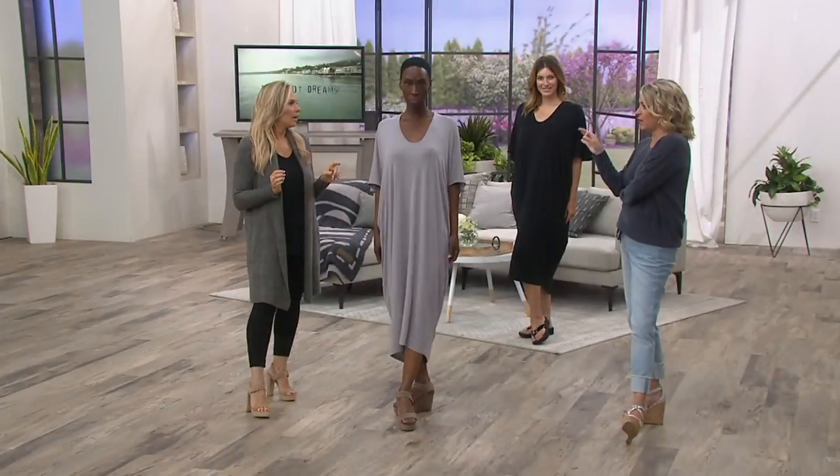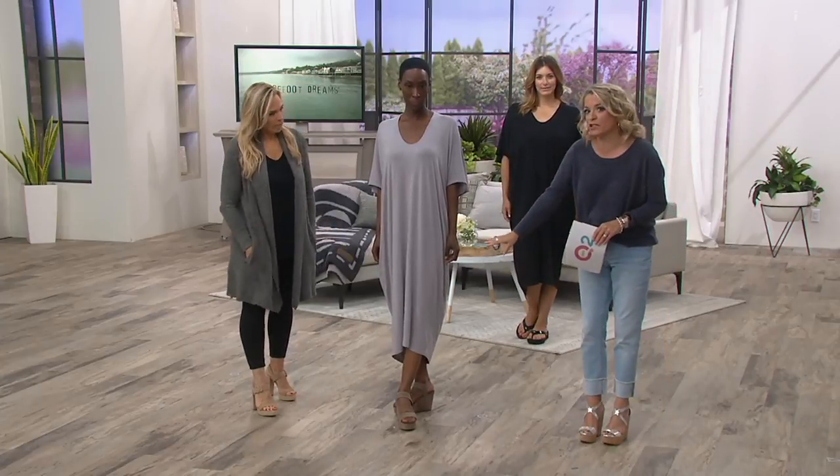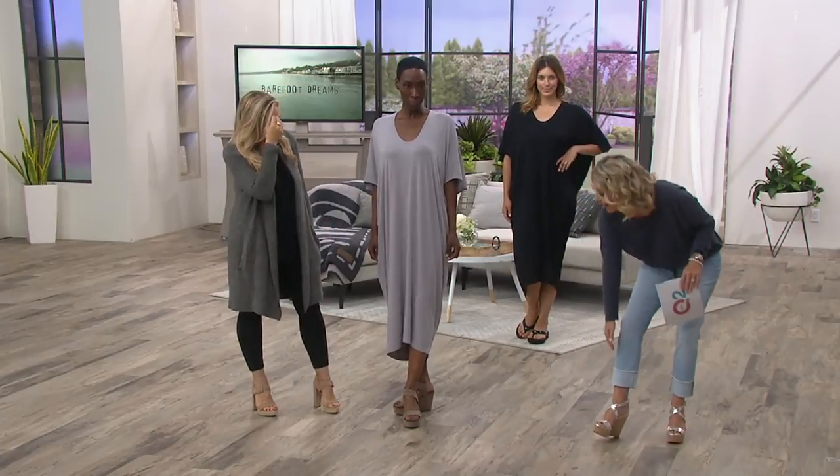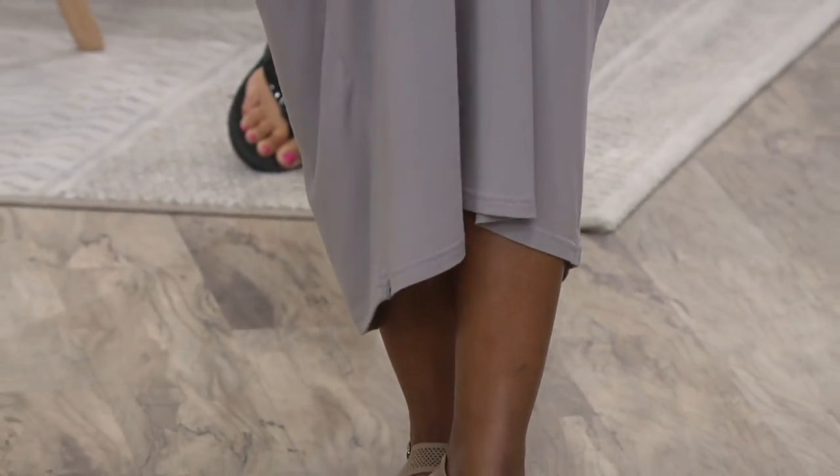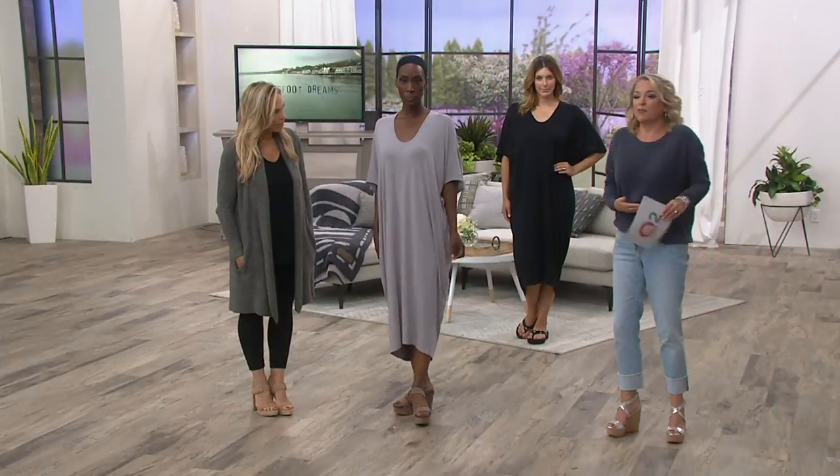She's 5'8" in the regular one size, and you can see where it's going to hit — about halfway down the calf, heading in toward the ankle. If you put a belt on it and blouse it out a little bit, you've got a cute little dress to wear.